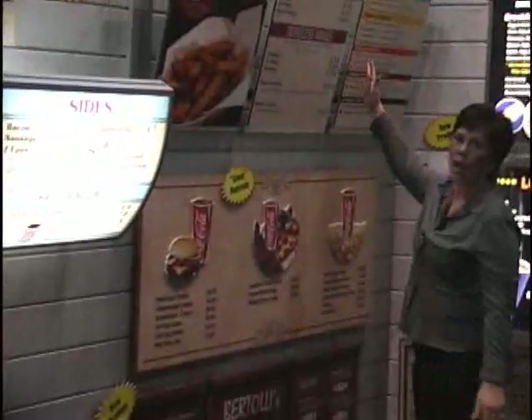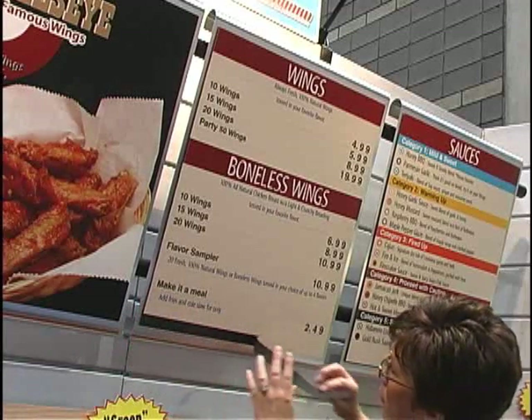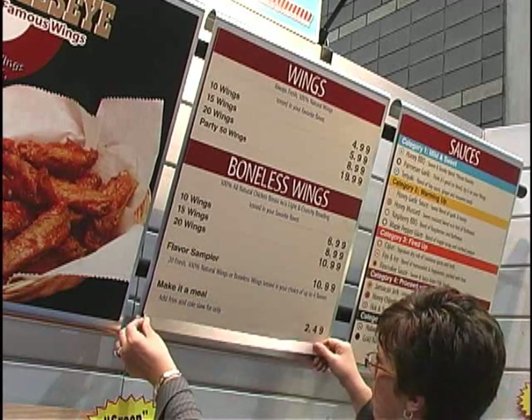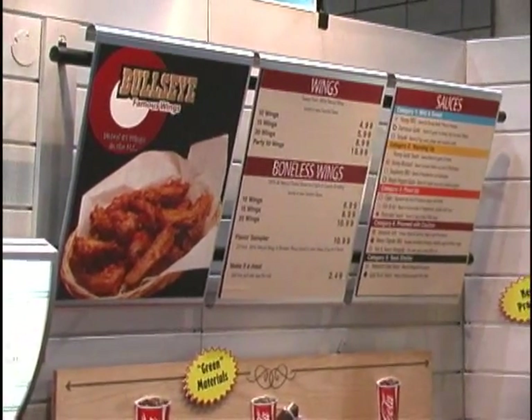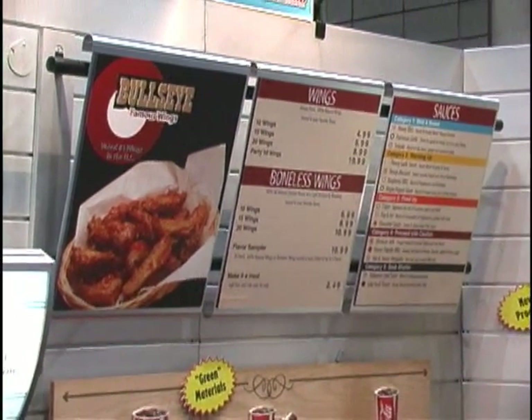This is our M Squared series. The name comes from metal and magnet. It has a stainless steel-looking backboard with magnetic graphics — very sleek, very upscale. This one is mounted on our dual bar system. A really great contemporary option for a restaurant.